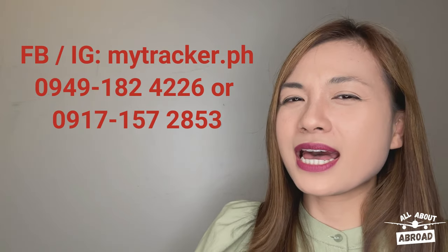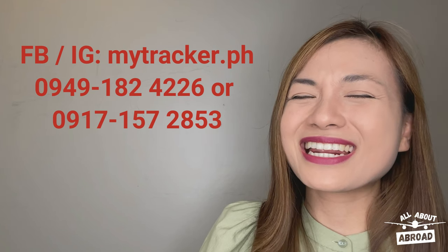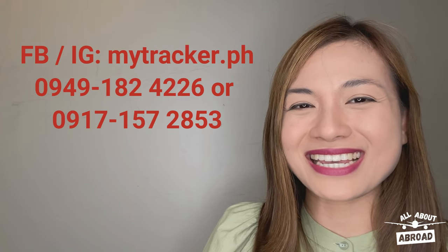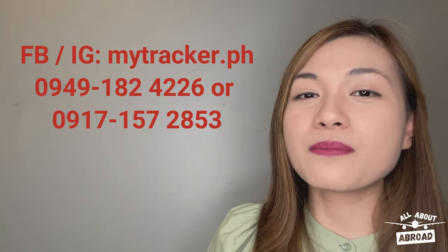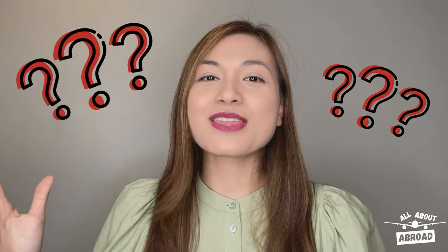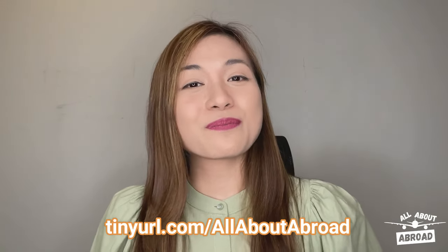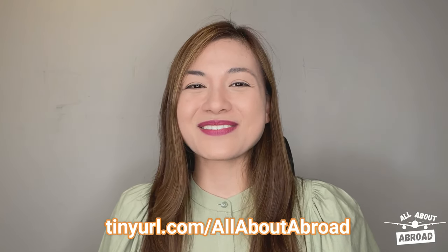Do you need help with your Dataflow report or your other overseas license requirements? Let us help you by availing any of our overseas license assistance services. Simply leave us a message on Facebook or Instagram or contact us through these mobile numbers. If you have questions or concerns about overseas employment or licensing that need a lot of explaining, please feel free to send them in through the link on your screen. ABBA will be answering employment-related questions, whereas TRACKER will be answering licensing-related ones.